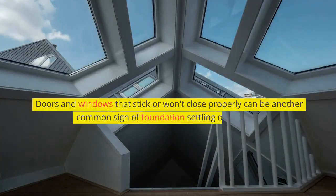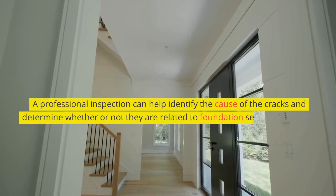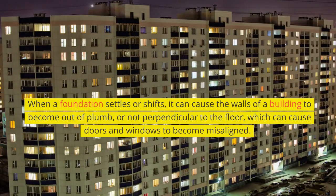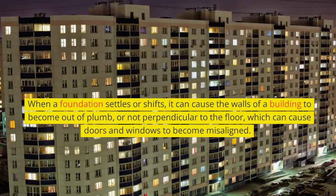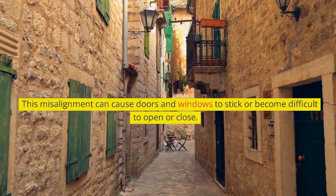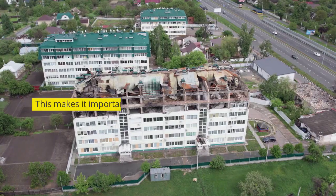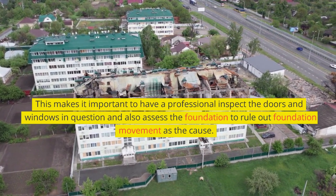Doors and windows that stick or won't close properly can be another common sign of foundation settling or shifting. When a foundation settles or shifts, it can cause the walls of a building to become out of plumb, which can cause doors and windows to become misaligned and difficult to open or close. Another possible cause could be warping or twisting of the frames due to moisture, termites, or poor workmanship, making it important to have a professional inspect and assess the foundation to rule out foundation movement as the cause.